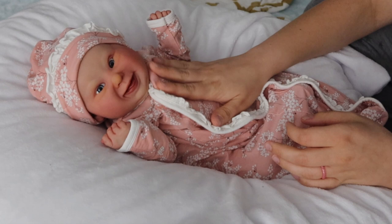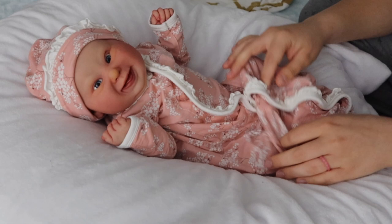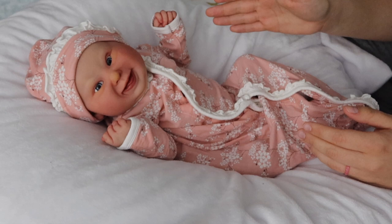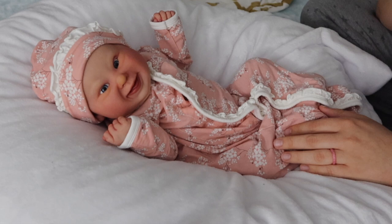She's wearing this really soft, stretchy bamboo gown and matching hat. It has a pretty pink background with little flowers all over it. I really like this gown and hat, but at the same time I don't feel like it suits her. There are just some outfits that do not suit certain dolls, and this is one that I just didn't think looked very good on her in particular, even though I love the outfit itself.